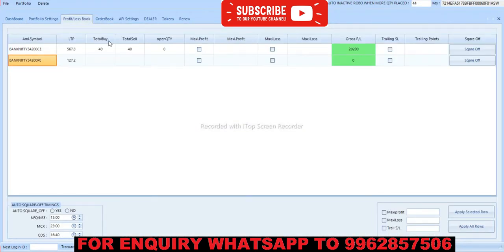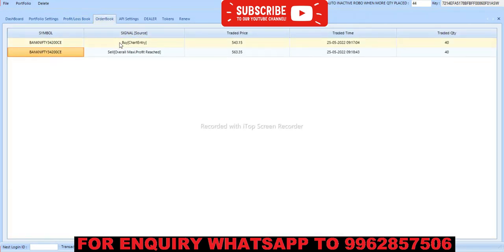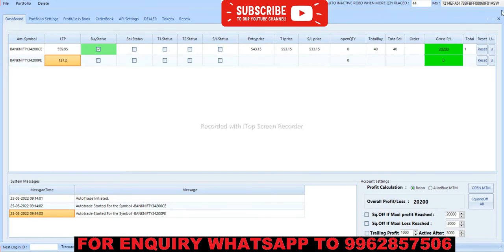The target has been reached. In the call option we have 20,200 profit; in the put option there was no entry today. Looking at the order book: we first bought the call option at 543.15 and squared off at 563.35. You can see the price and execution time here. Today our overall profit is 20,200.